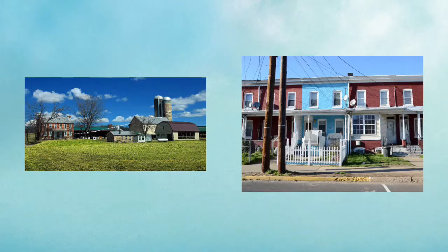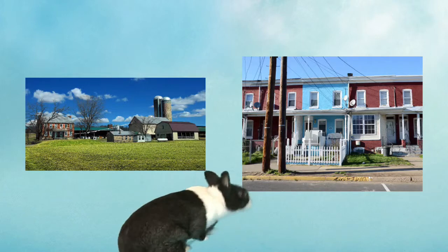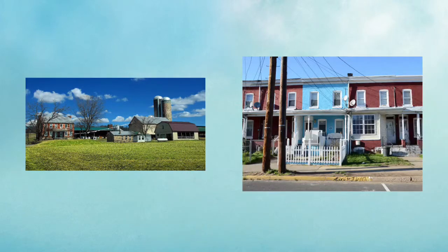Families who live in more country-like areas may live in a farmhouse. Often these homes include barns and other buildings where animals live, and they have open spaces for crops to grow or animals to graze. Wouldn't it be fun to have horses to ride or chickens to lay eggs for your breakfast?